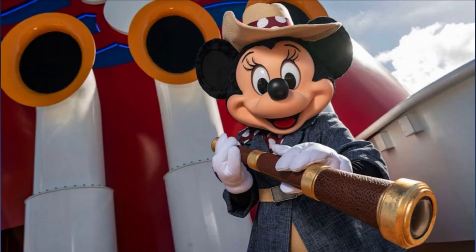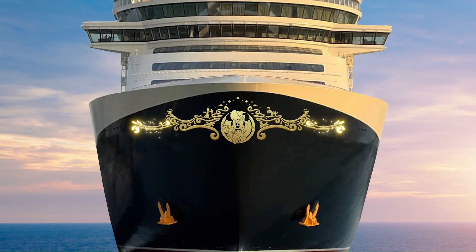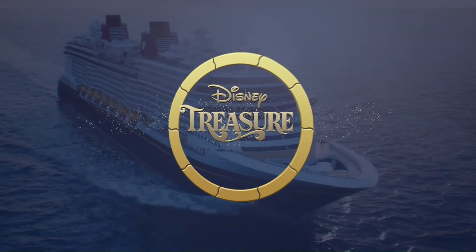For our final piece of information: Captain Minnie has taken on a brand new look on the Disney Treasure to represent a sense of adventure — introducing Voyager Minnie. Throughout your cruise, you may be able to catch her at a meet and greet for a photo. Also, Voyager Minnie's emblem can be located on the bow of the ship where all the magical art is found.